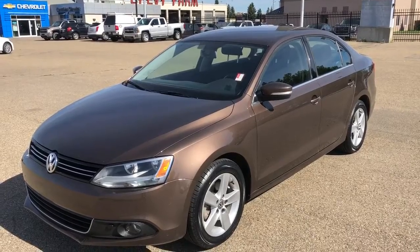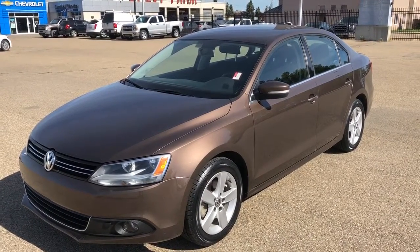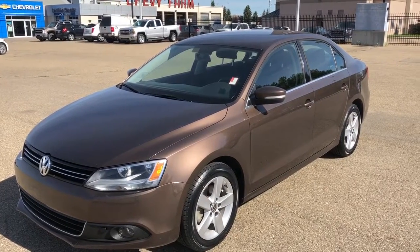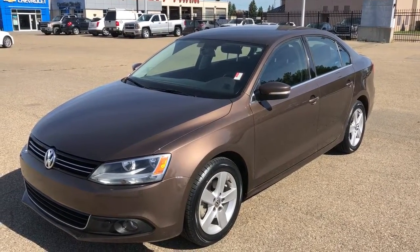Thank you for joining me for this quick video walk around of the 2012 Volkswagen Jetta. If you enjoyed, please be sure to subscribe for more daily content and we hope to see you at Westgate Chevrolet soon.